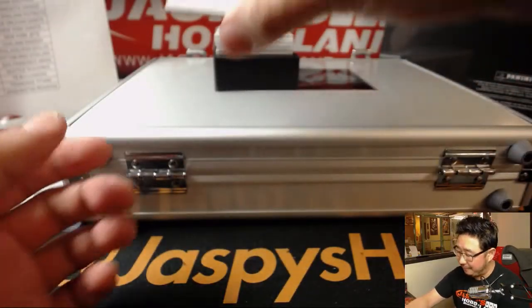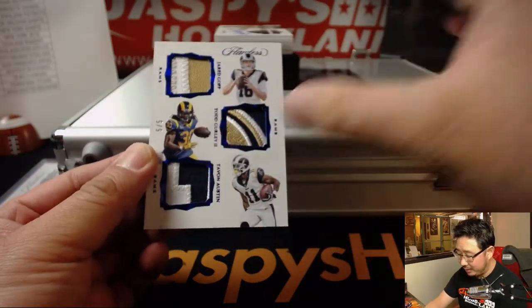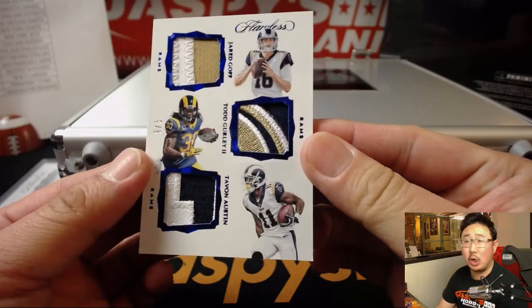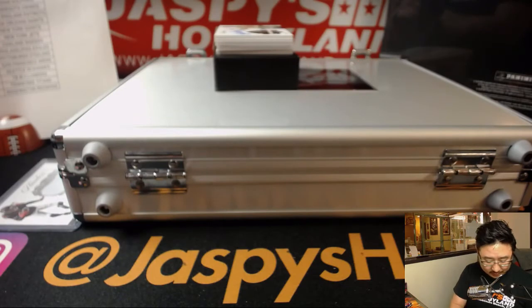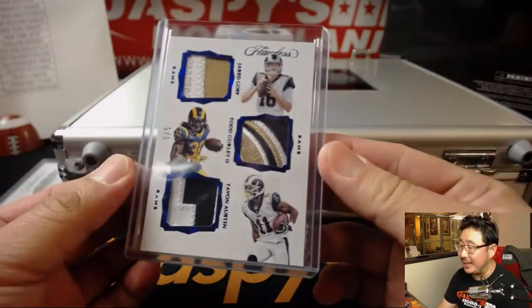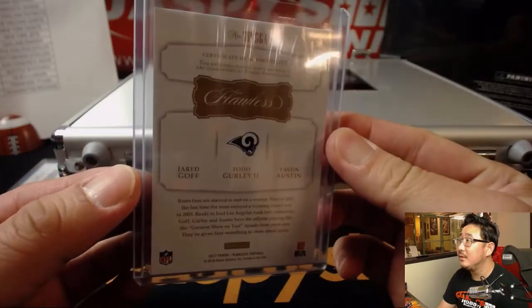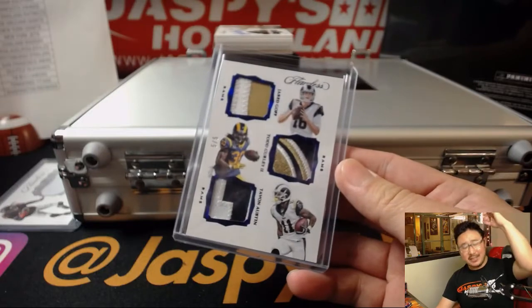Five out of five. I love the design of these triple relics right here — they go right, left, right. Jared Goff, Todd Gurley, and Tavon Austin. Triple relic, five out of five. Awesome. Train whistle hit for Clyde the Glide and the Los Angeles Rams. All aboard the Big Hit Express! Woo-woo!